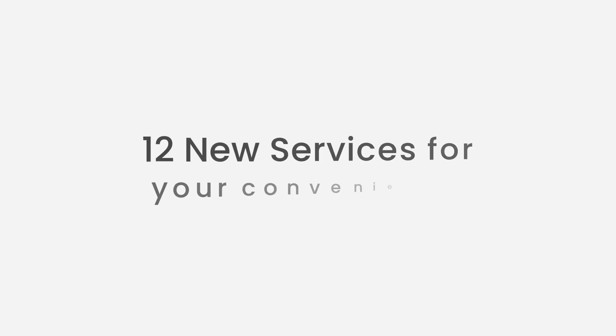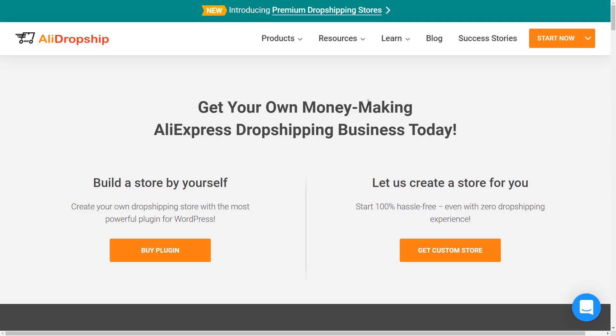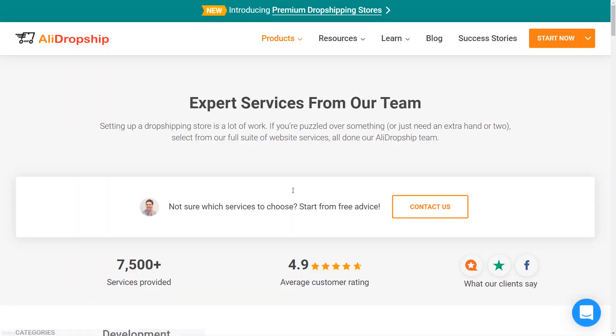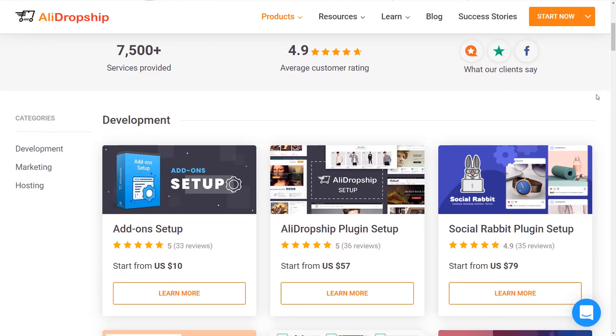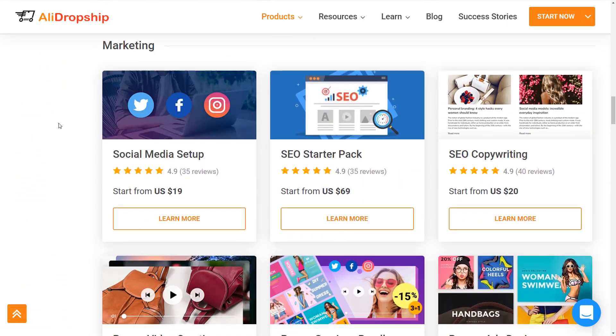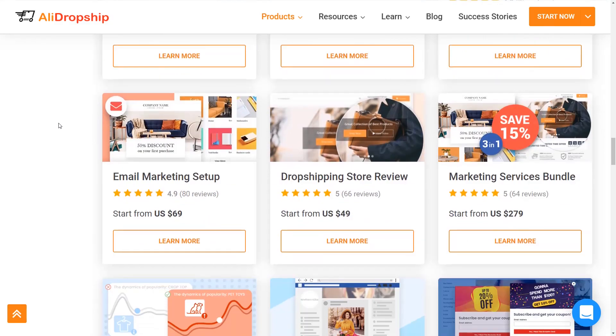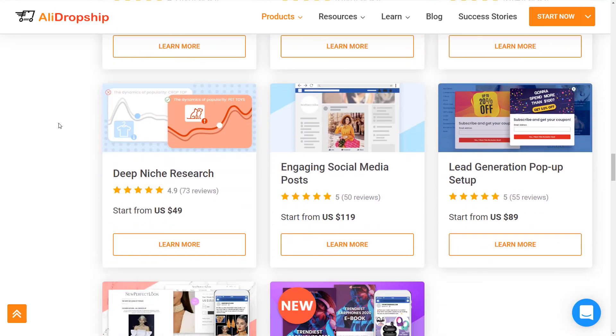12 new services for your convenience. If you're having trouble with search engine optimization, banner design, or social media promotion, you might want to consider reaching out to us. In 2019, we added 12 more services to help bolster your website. Our experts will help you with anything from store review to finding you an ideal niche for dropshipping.